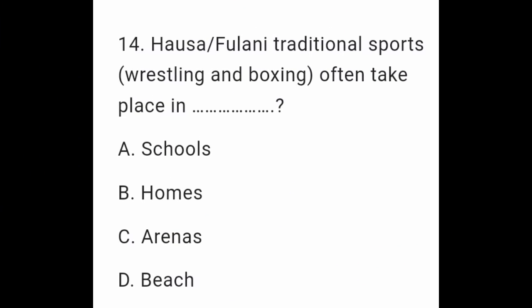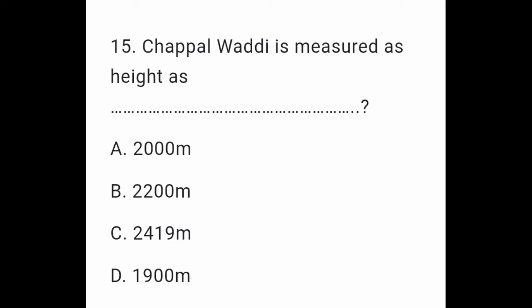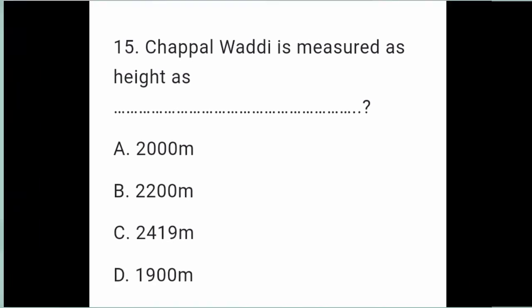Question 14: Hausa traditional sports — wrestling and boxing — often take place in: A. Schools. B. Homes. C. Arenas. D. Beach. Question 15: Chappal Waddi is measured as height: A. 2,000 meters. B. 2,200 meters. C. 2,419 meters. D. 1,900 meters.